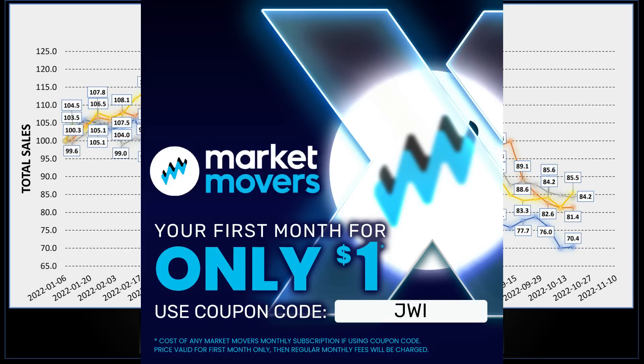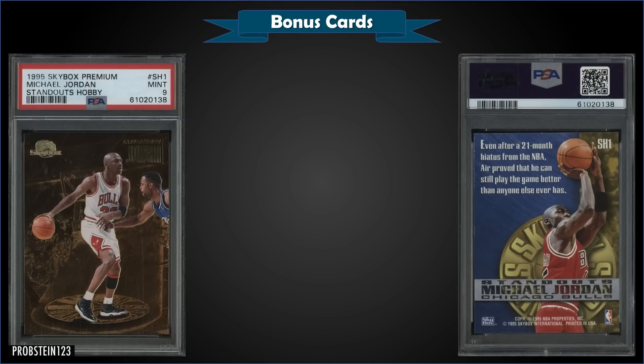There's a link in the description below — use the code JWI and you get the first month of your subscription for only a buck.